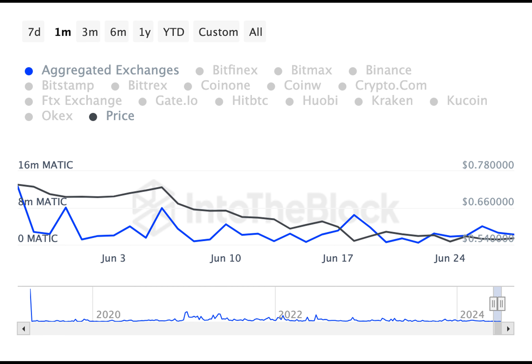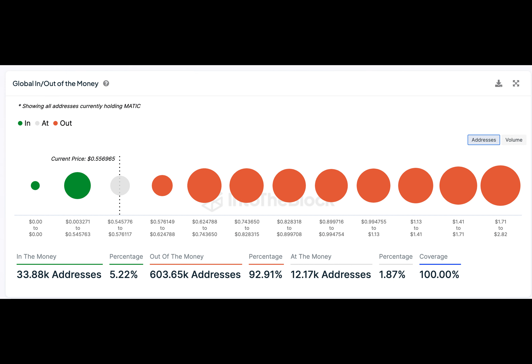With that said, thanks for watching and we'll see you next time. And as always, remember to keep your investments safe and never invest more than you can afford to lose.